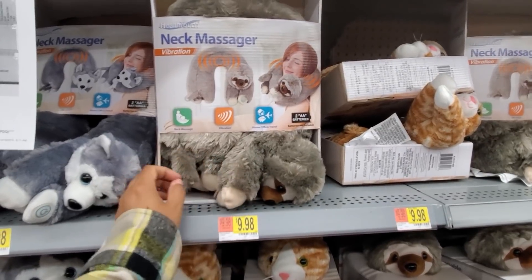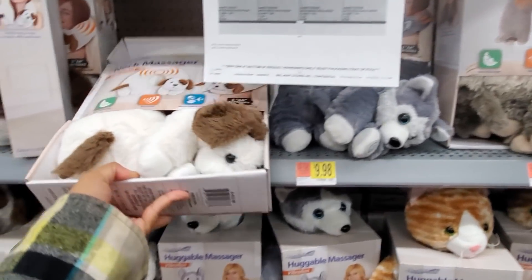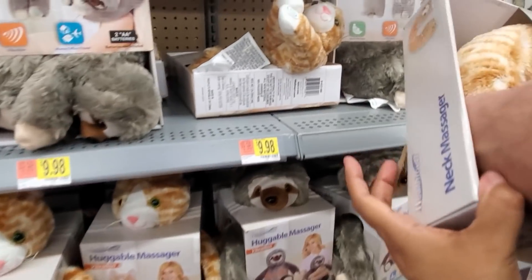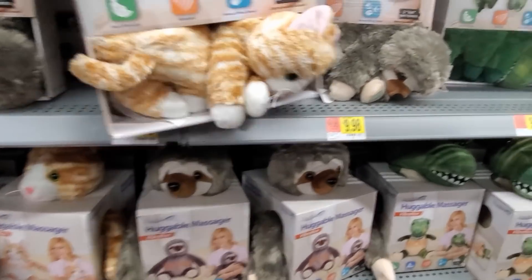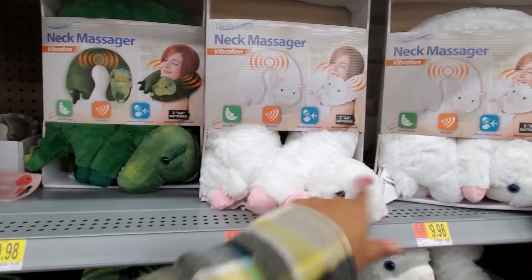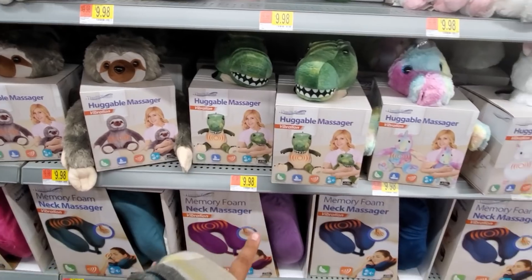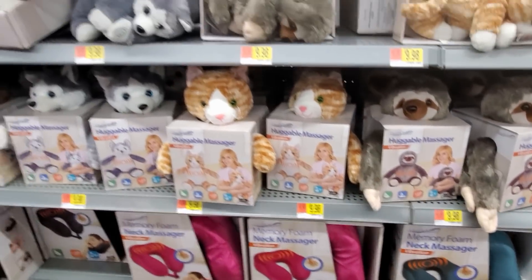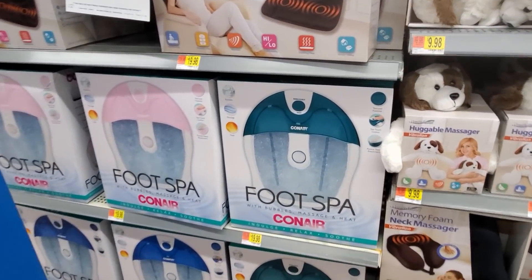Neck massager — look at him. And they have like a cute wolf and a doggie, look at that doggie. Gift ourselves, right? If your husband won't massage your neck or your back... ten dollars over here. Look, they have the llama and they even have a huggable massager for $10.